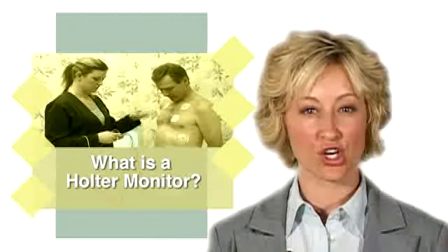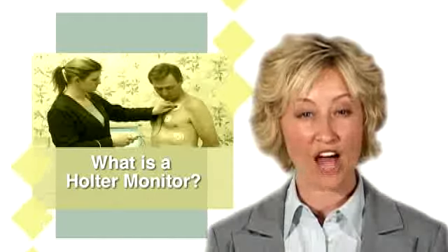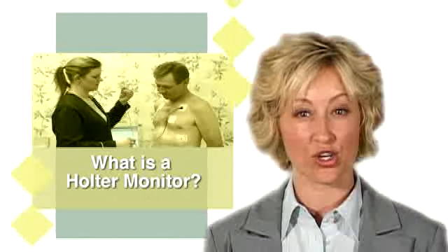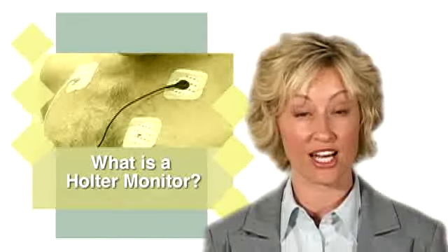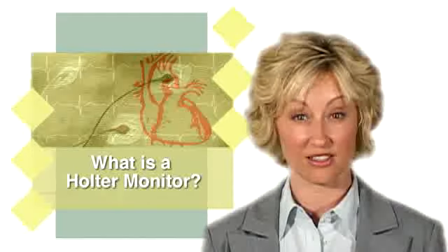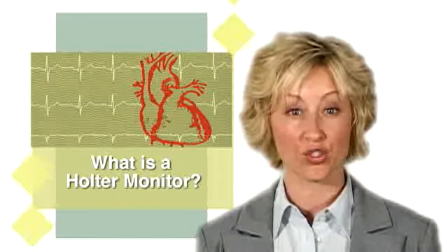Holter Monitoring is used to determine how your heart responds to normal activity. There is a normal pattern of changes in the electrical activity of your heart when you exercise or go through various activities. With different types of heart disease, there will be different patterns of changes in the electrical activity of your heart during normal daily activity. The resulting changes are continuously recorded on the Holter Monitor.